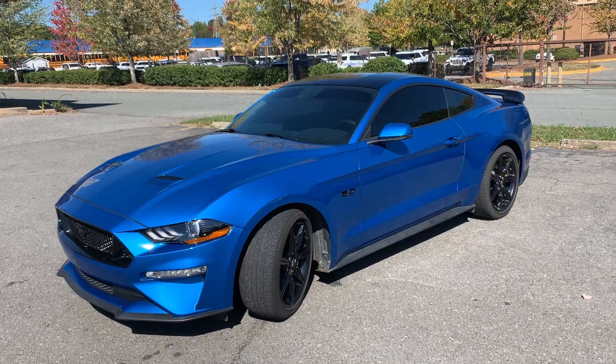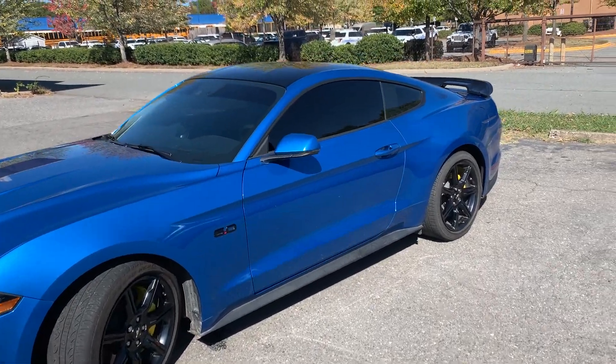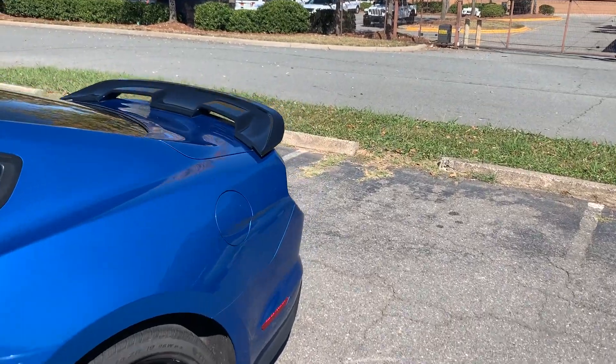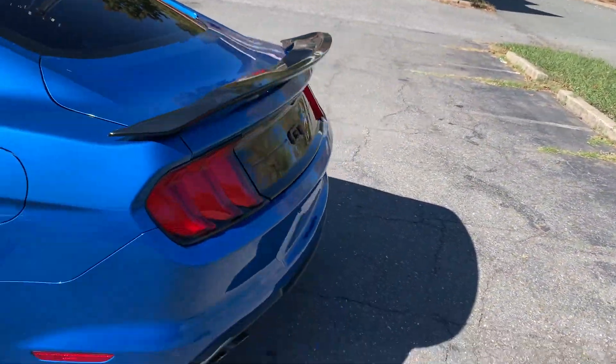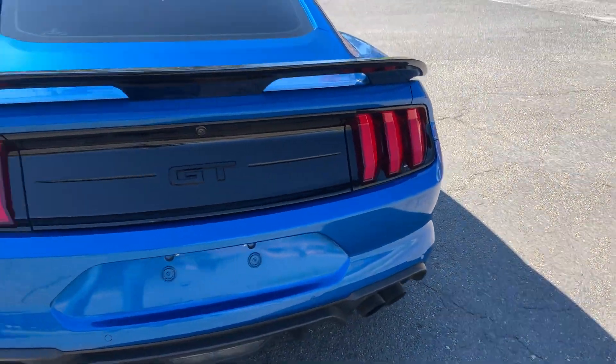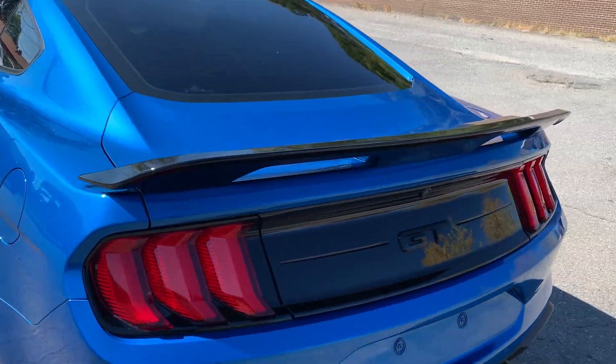Talk about a car loaded with options — this is it. A well-maintained and low mileage vehicle, this is definitely it. As you can see, it has the upgraded rear spoiler and the exhaust system — amazing. You should hear this car; I will definitely let you know what it's about.